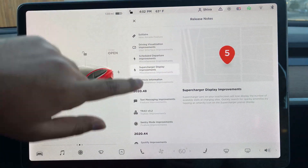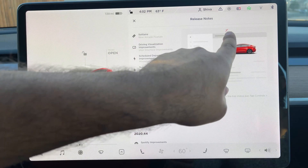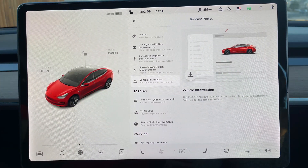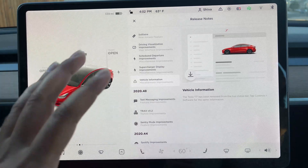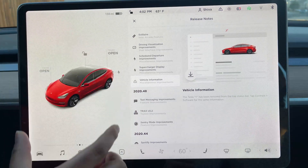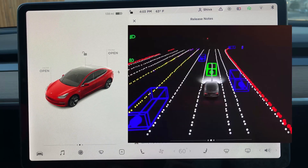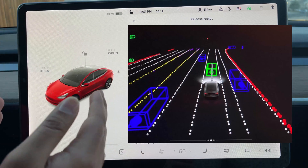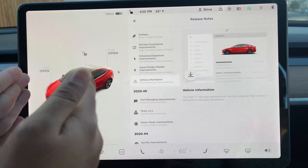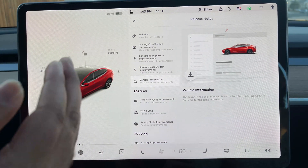There is also the vehicle information change. Instead of having that big T logo up top, now you have to go to the software section. The T logo is no longer available up there. The UI expanded significantly — this is in preparation for the full self-driving update where you want to see more closely what is happening on the road. Tesla widened this UI. I really like it, and though the maps are a little smaller now, it is really neat.